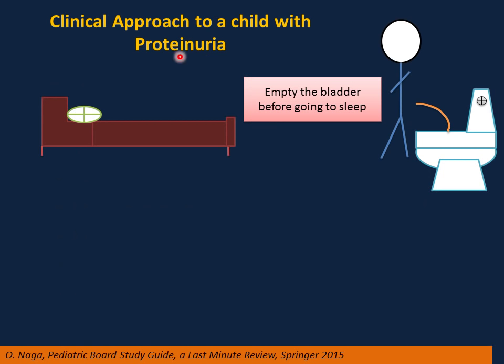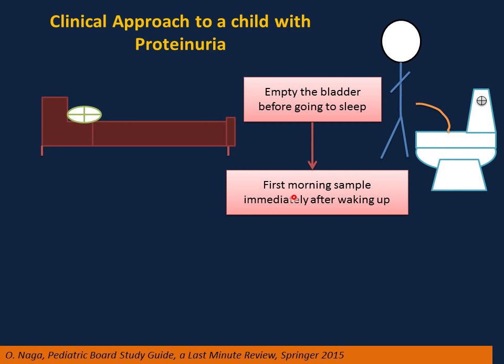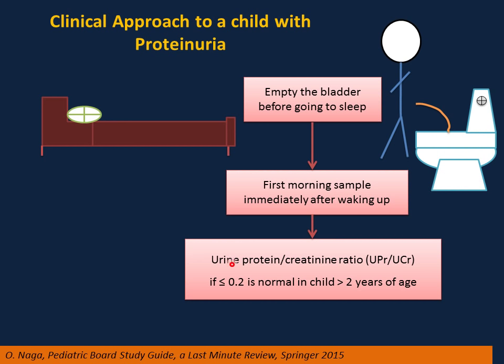Clinical approach to a child with proteinuria. First, advise the parents to let the child empty the bladder before going to sleep, to ensure removal of residual protein from the previous day. The next step is to collect the first morning sample immediately after waking up, before any activity. Then send the urine test for protein and creatinine ratio. If the ratio is less than or equal to 0.2, this is normal in a child more than 2 years of age.